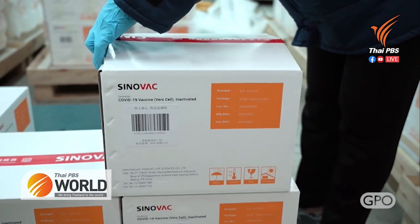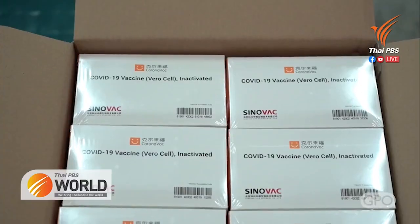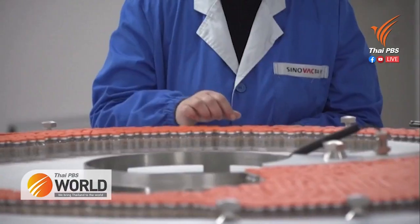So far, 10.5 million doses of the Sinovac vaccine have been delivered from China to Thailand, with millions more expected to be received this and next year. It remains the most widely administered vaccine in Thailand.